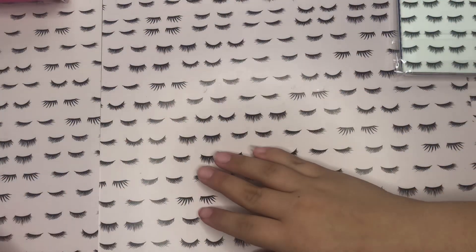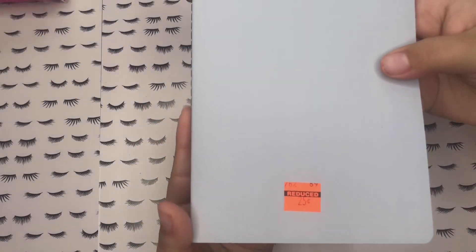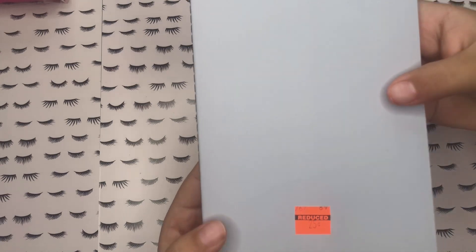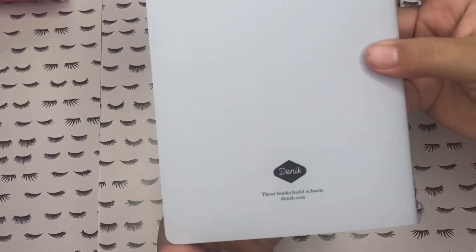Hey guys, welcome back to my channel. In today's video I'm going to be sharing with you my Hobby Lobby haul part two — well, the clearance haul part two — and I'm going to be starting off with this light gray bullet journal.